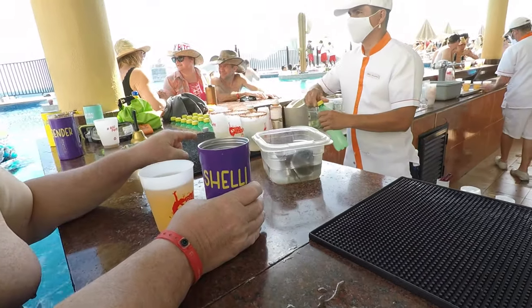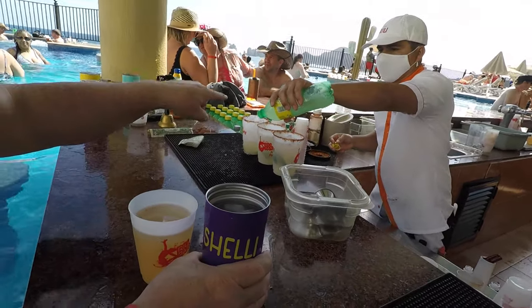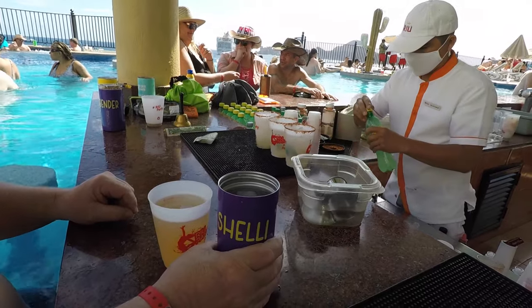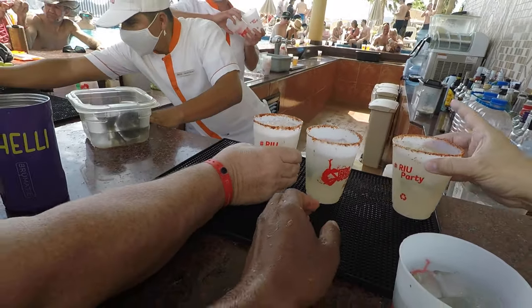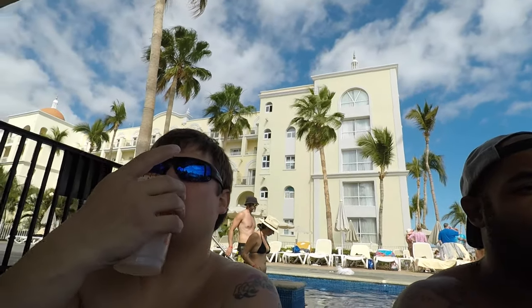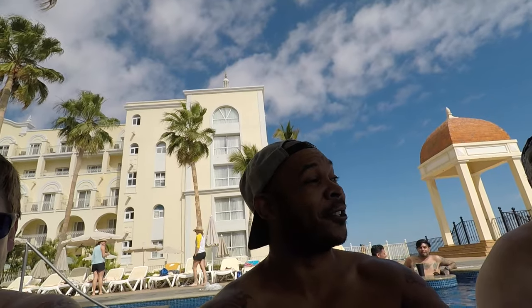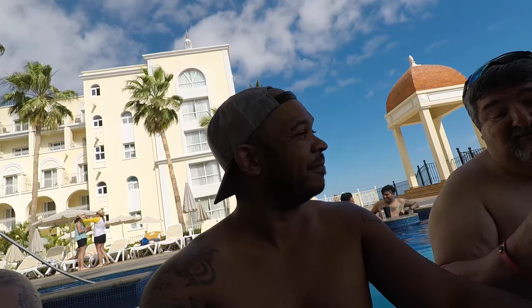Trying some new drinks now. This one's called the tequila squirt — it's all mine apparently. Cheers! That's actually not too bad — it tastes more like Squirt soda. Pretty good. You can almost slam that one.